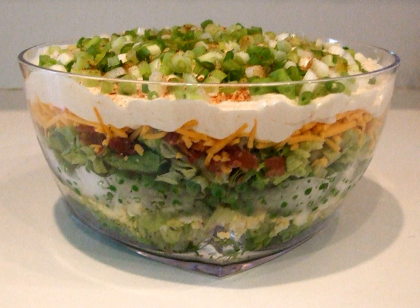The traditional seven-layer salad is covered with a coating of mayonnaise and sometimes sour cream, and includes eggs and bacon. It has been said to have helped give salads of the 1950s a bad name when it came to health.